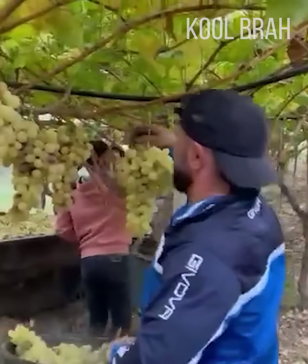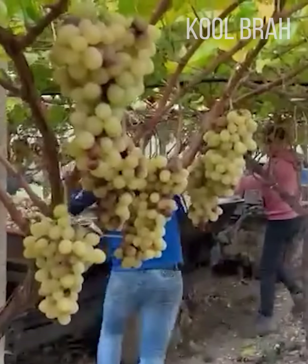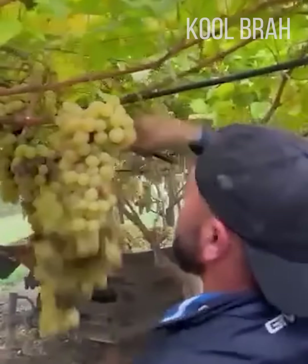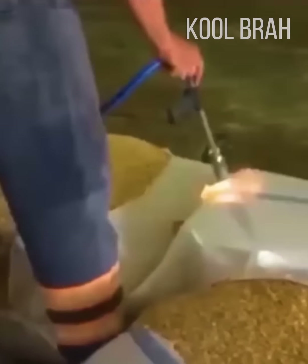A super-speed grape harvest. A life hack on how to open bags using a burner.